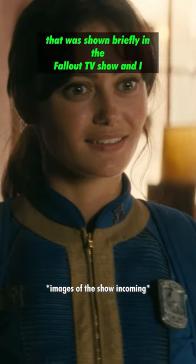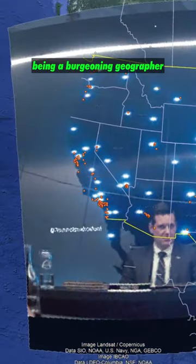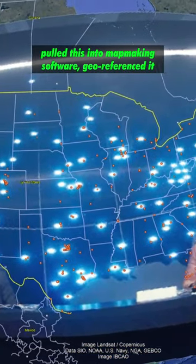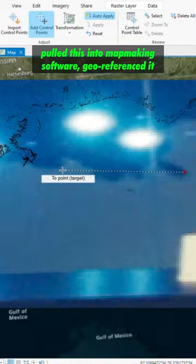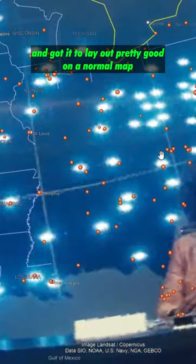Vault-Tec has a lot of vaults that was shown briefly in the Fallout TV show, and I, being a burgeoning geographer, pulled this into map-making software, geo-referenced it, and got it to lay out pretty good on a normal map.